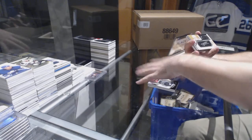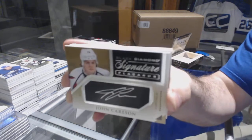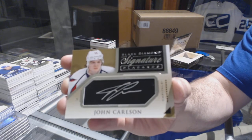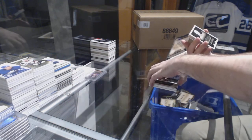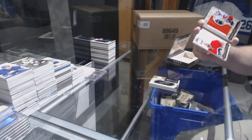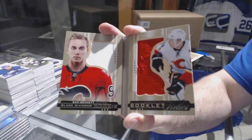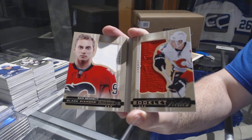For the Capitals, signature placards autograph — John Carlson. For the Calgary Flames, 299 jersey booklet relic — Sam Bennett, dual jersey booklet.